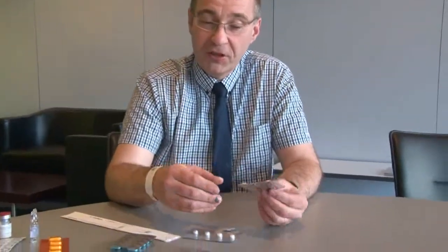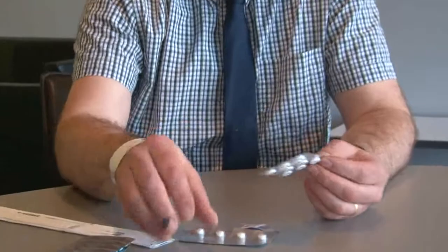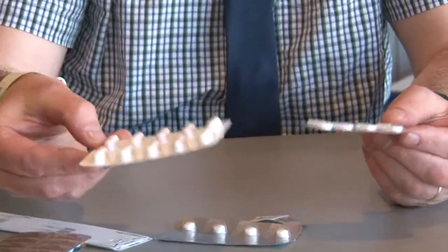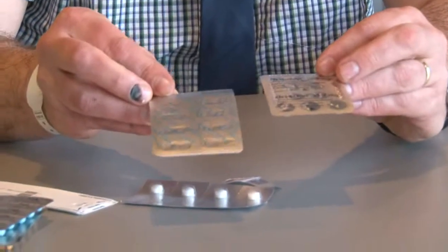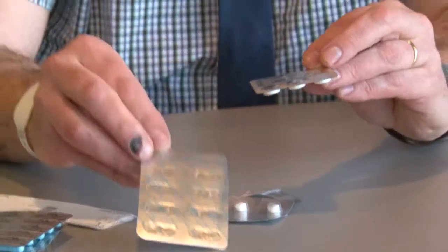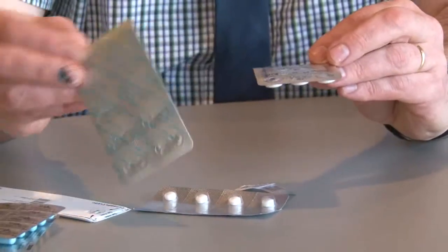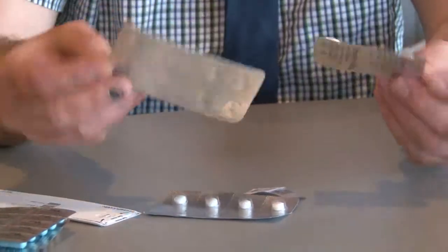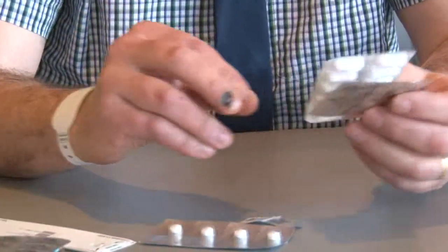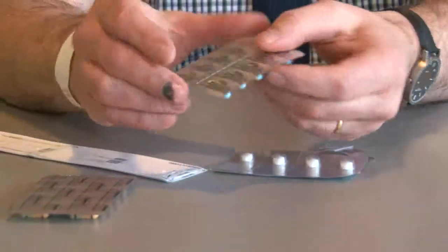When you take a look at the market right now, you see this kind of products — two examples where we have a blister with multiple capsules or pills in it. The only thing we see on the back side is a brand name and a dose all over the blister. But when we deblister or cut one of them, we cannot read which medication is in this blister. So what we need is single-dose packed medication.